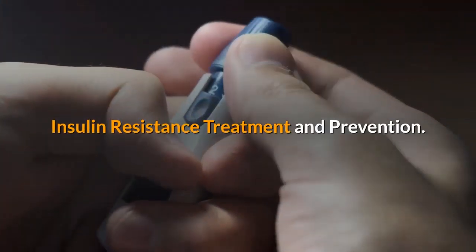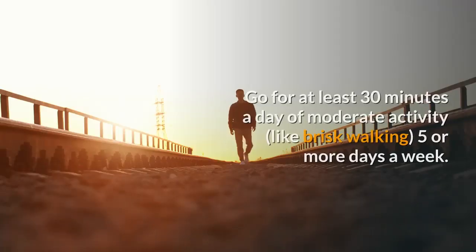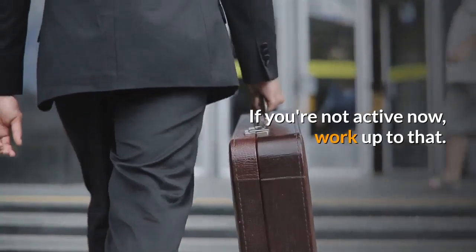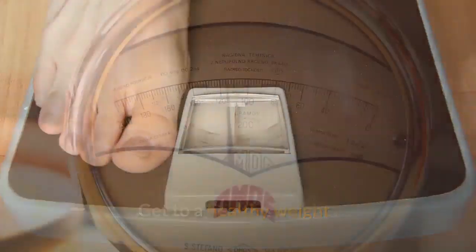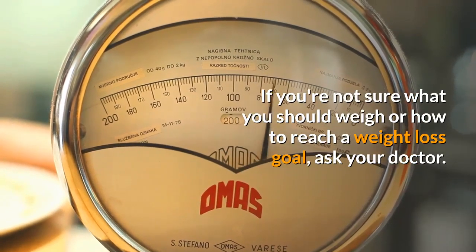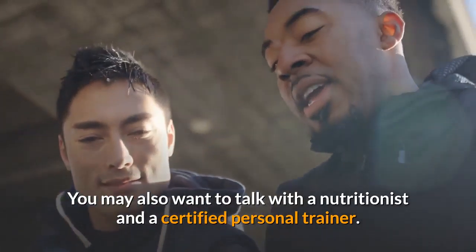Insulin resistance treatment and prevention: You can take steps to reverse insulin resistance and prevent type 2 diabetes. Exercise for at least 30 minutes a day of moderate activity, like brisk walking, 5 or more days a week — if you're not active now, work up to that. Get to a healthy weight; if you're not sure what you should weigh or how to reach your goal, ask your doctor. You may also want to talk with a nutritionist and a certified personal trainer.